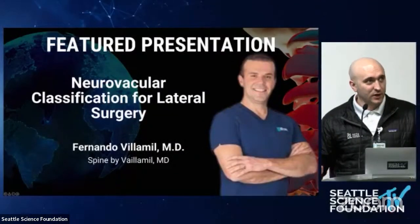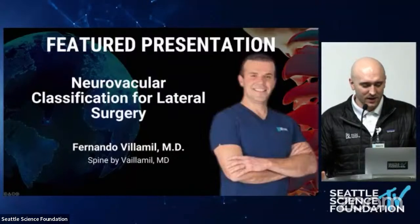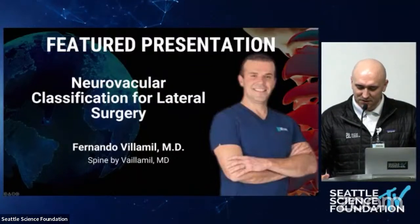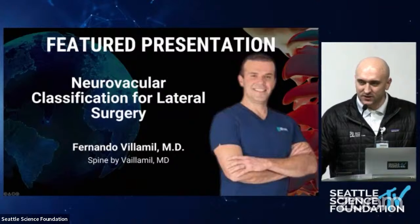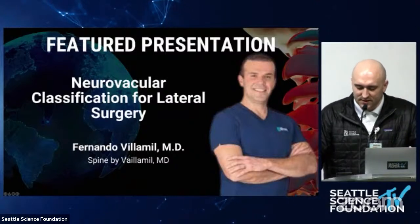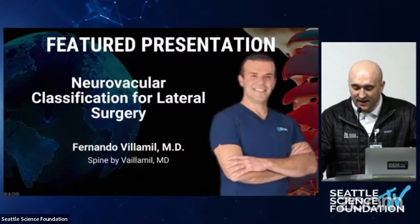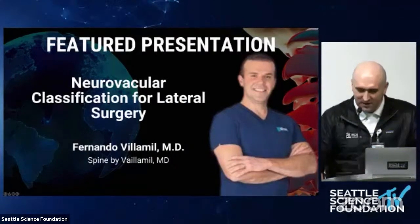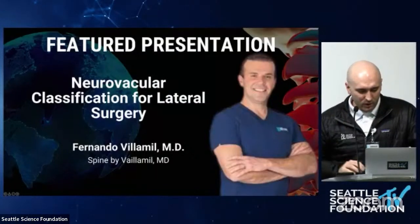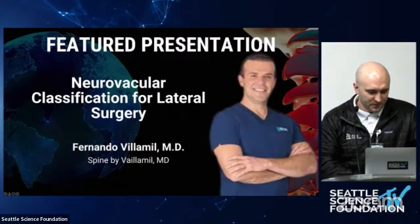Good morning, everyone. Thank you for joining us for the STEAD Talk — the Science, Technology, Education, and Discovery for Spine Surgery. Today we have Dr. Fernando Villamil, an orthopedic spine surgeon at Spine in Jenks, Oklahoma. Dr. Villamil has been an orthopedic surgeon for 15 years and completed his fellowship at Mass General and at the Harvard Combined Spine Fellowship. We'll move forward with our case presentations and then later return to introducing Dr. Villamil.